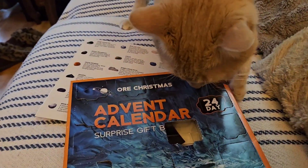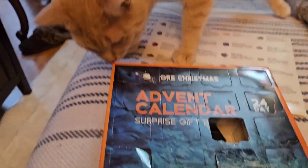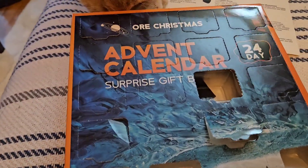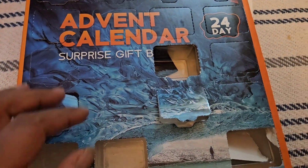Here we are on day 8. We missed day 7, so we're going to open up two today — Rolo and myself. So let's get started. Welcome back to Sweet Treasures by Cindy.